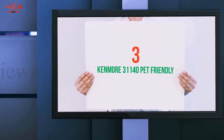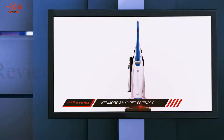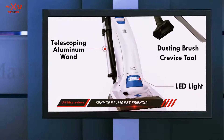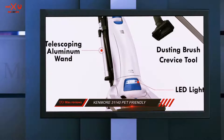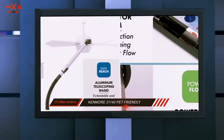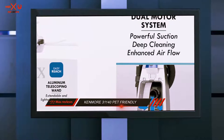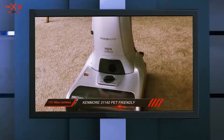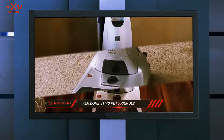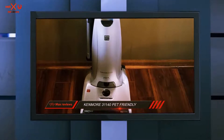Starting at number 3: the Kenmore 31,140 Pet Friendly. A huge concern with most pet owners is finding the perfect vacuum for pet hair and dander. Pets such as cats and dogs are known to shed hair all over the floor, the stairs, and even on furniture. The best vacuum cleaner should be able to tackle this kind of dirt. If you're looking for a cheaper yet effective alternative, the Kenmore 31,140 is the best option.